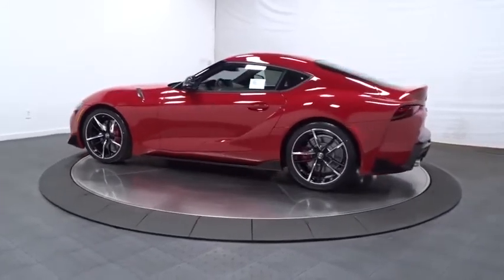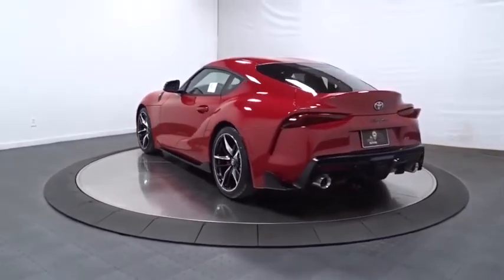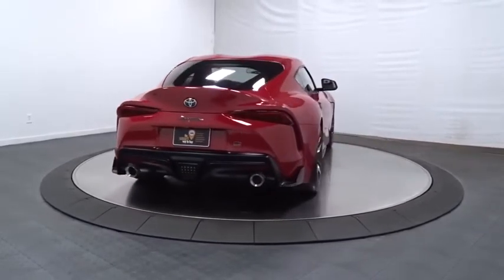Here are some of this vehicle's great options: keyless entry, backup camera, navigation system, leather-wrapped steering wheel, electronic stability control, trip computer, clock, fog lights, brake assist, and tachometer.